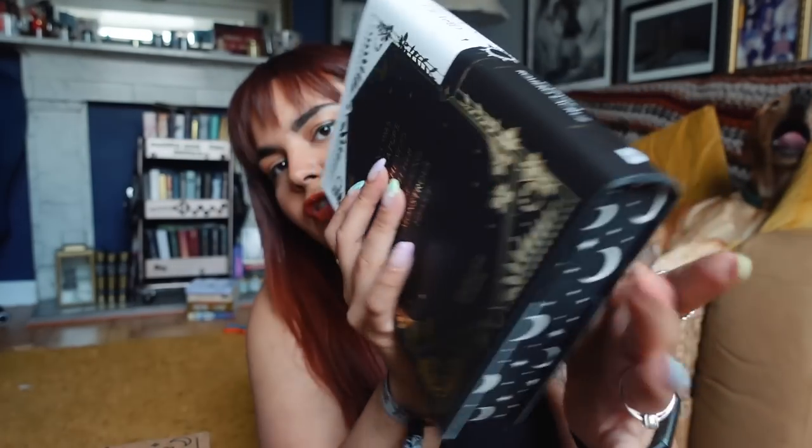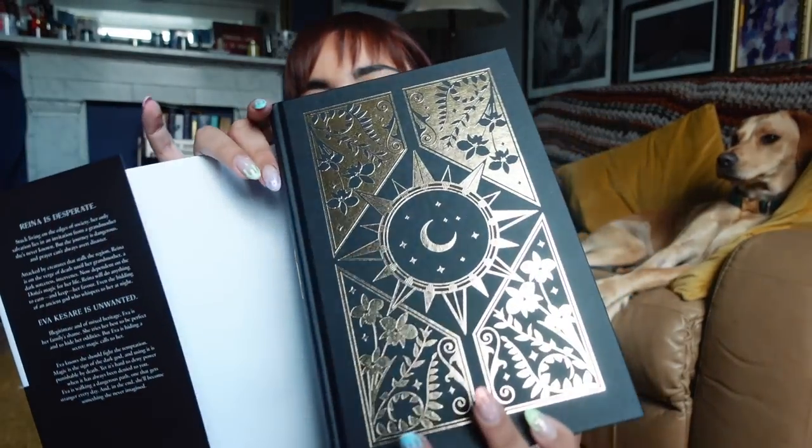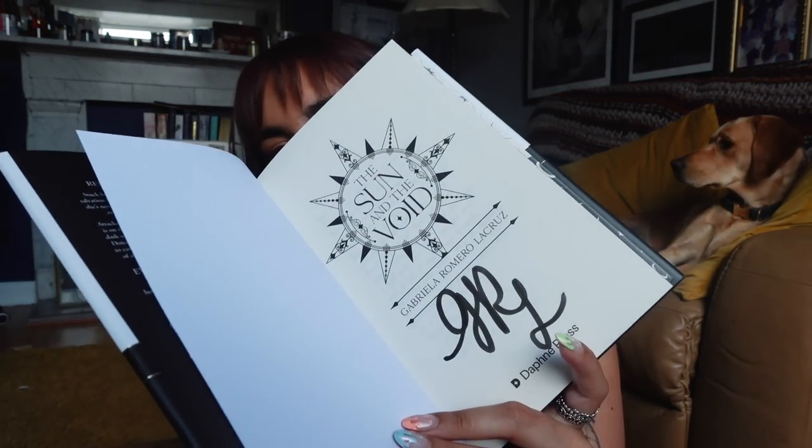The last thing we have - now I understand why my June bookmark matches the Illumicrate book of the month: the theme of my bookmark was Night and Day. I've just seen the edges on this - this is gorgeous. I think this is The Sun and the Void by Gabriela Romera LaCruz. The benefit of Illumicrate books being Daphne Press books is you get a higher level of customization. What I love is the way the sprayed edges split in the middle - so clever. We have custom end papers and foiling under the dust jacket, and it's signed by the author.